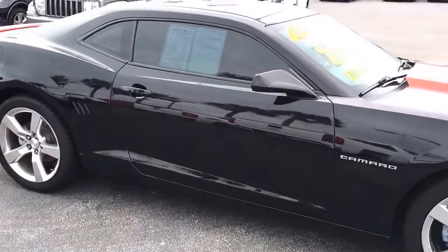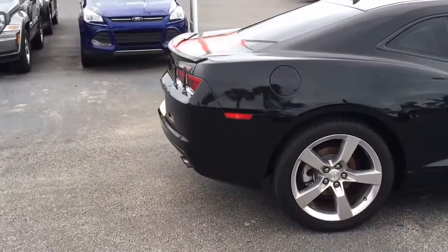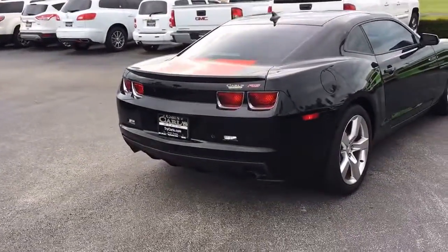This Camaro comes equipped with remote start. You can start your vehicle remotely up to 200 feet away with the key fob, or anywhere you have cell phone service with the free remote link app.